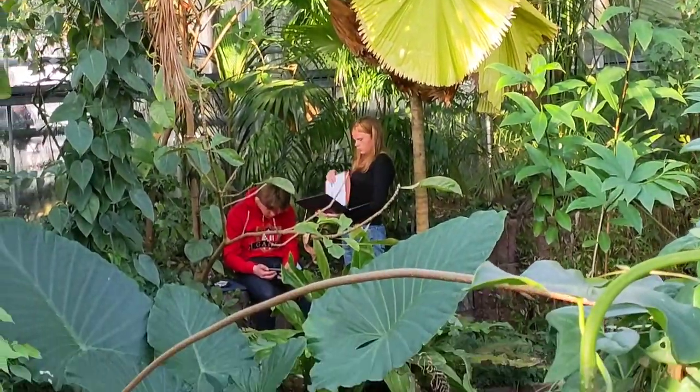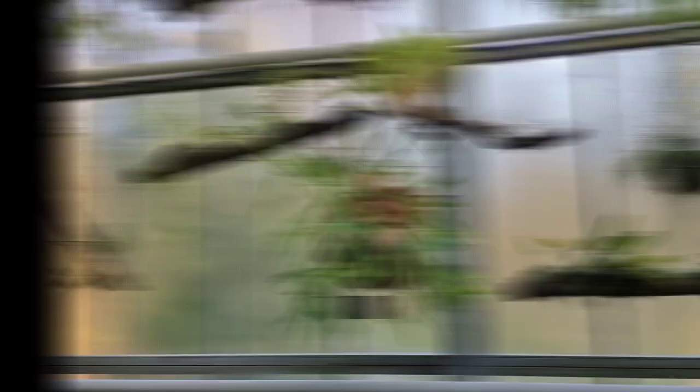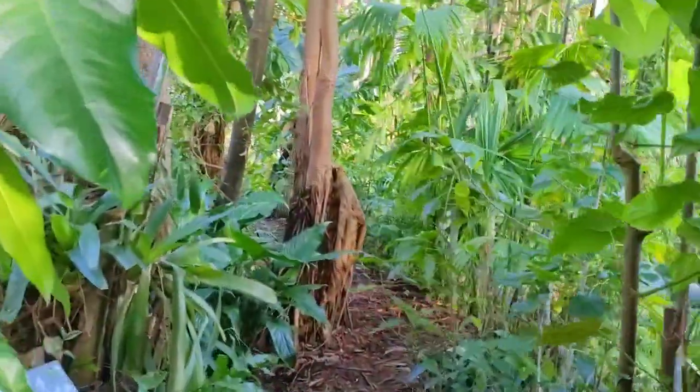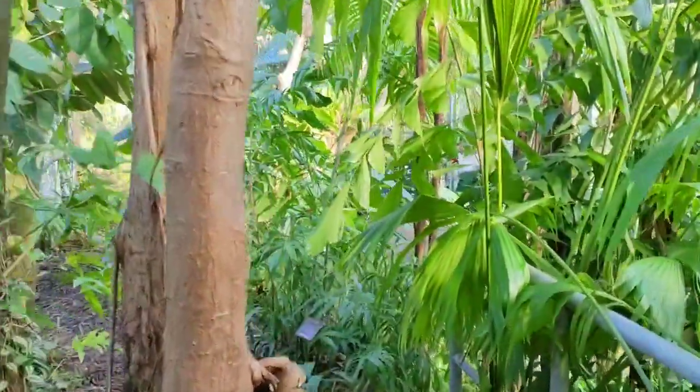Hortus is divided into three climate greenhouses. This part is a rainforest greenhouse, full of green leafy tropical plants. You can also spot some epiphytes. There's plenty of little passages in between plants that make you feel like you're really taking a walk in a tropical forest.